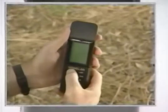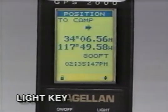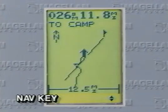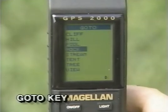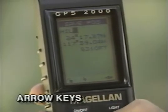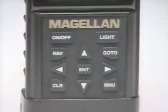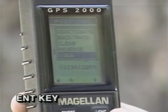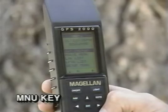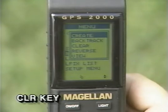One key turns the receiver on and off. A light for the display helps guide you at night. Nav scrolls through four navigational screens. Go To sets and activates the route you plan to take. Four arrow keys allow you to select letters and numbers or scroll through menus. An enter key commands the receiver to perform whatever function you select. Menu lets you pick functions. And there's a clear key to exit pop-up menus and return you to the previous screen.